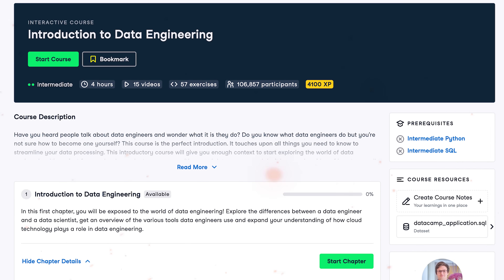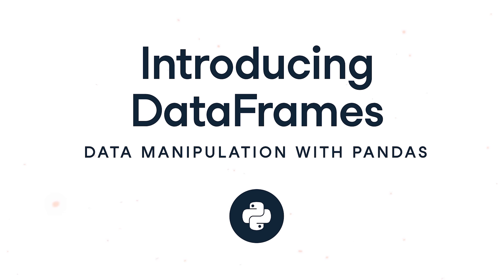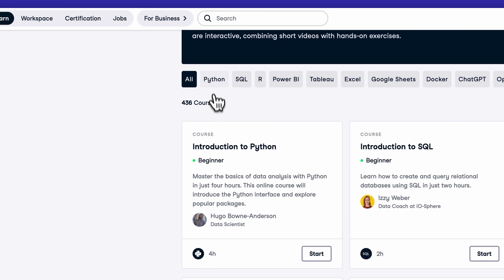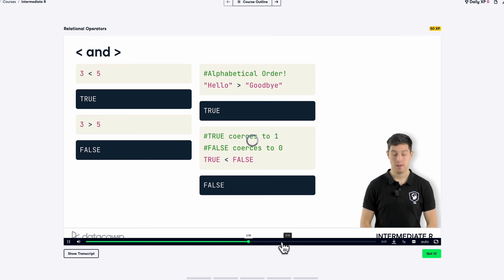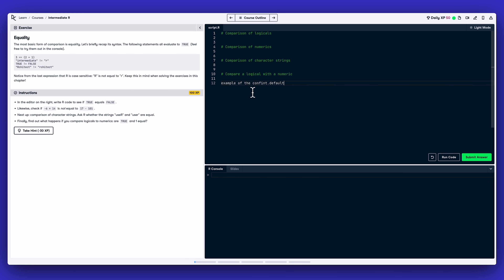Here you can pick up skills in data engineering, data analysis, programming, AI and machine learning, data manipulation and much more. Here are the main types of content the platform offers. Courses: in this category you will find stand-alone courses to break down tech topics like Python, R, or Power BI into simple bits. These courses include short instructional videos, chapters, and hands-on exercises.